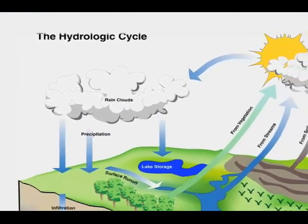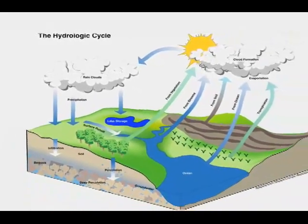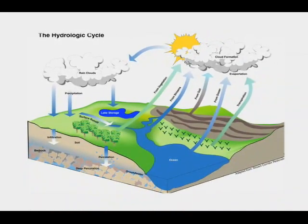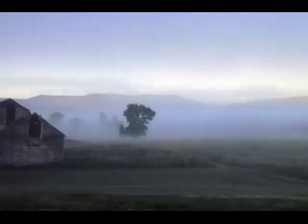The hydrologic cycle is a series of steps in the process that brings water from the ground surface as water vapor into the sky and back to the ground surface as rain, snow, sleet or fog. The sun causes the hydrologic cycle by energizing and heating up the water in puddles, creeks, ponds, rivers, lakes and oceans.